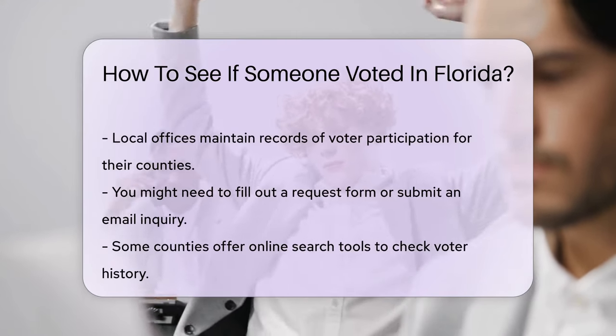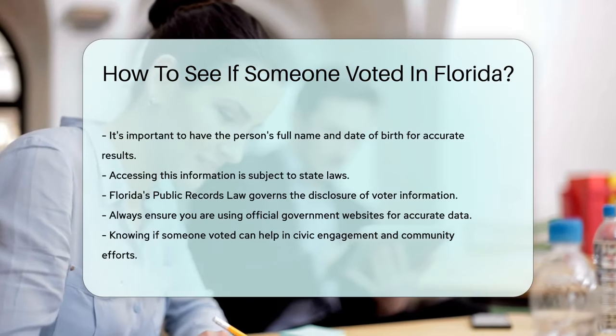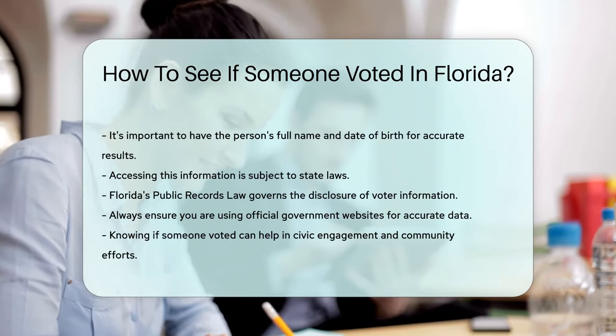Be aware that accessing this information is subject to state laws. Florida's public records law governs the disclosure of voter information. Always ensure you are using official government websites for accurate data.